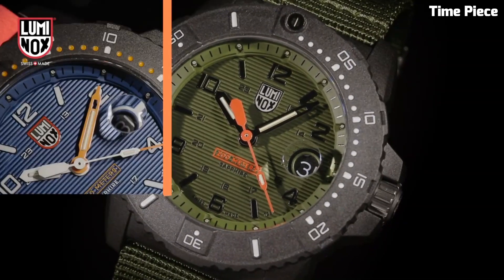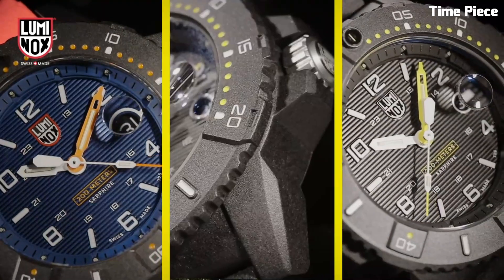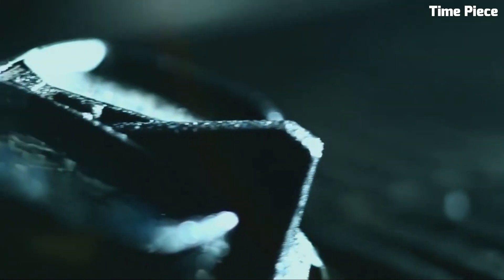Hello everyone! The most important question comes now — which watch is the best? Don't worry, for here is a list of the top best Luminox watches.